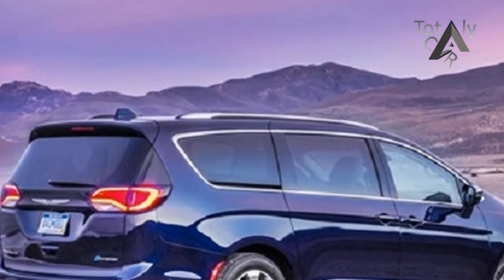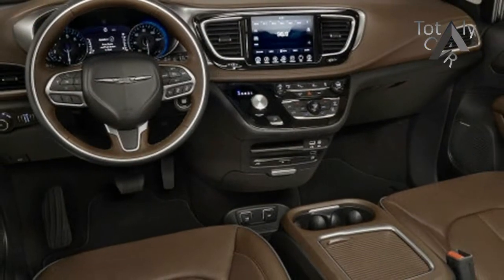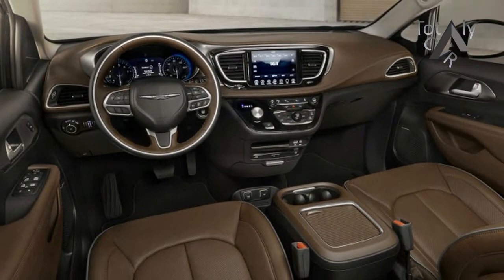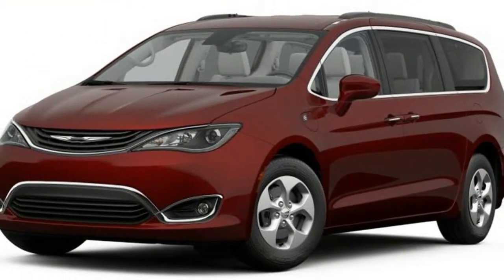Available features include integrated navigation system, rear parking sensors, rear backup camera, as well as heated and ventilated front seats. The Pacifica and Pacifica Hybrid carry over features for 2018.